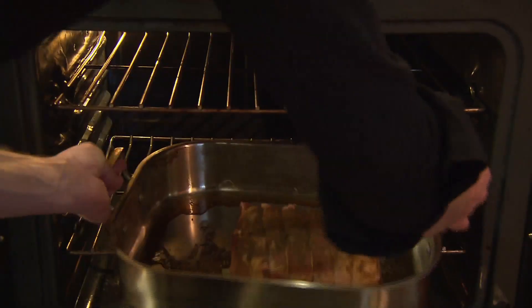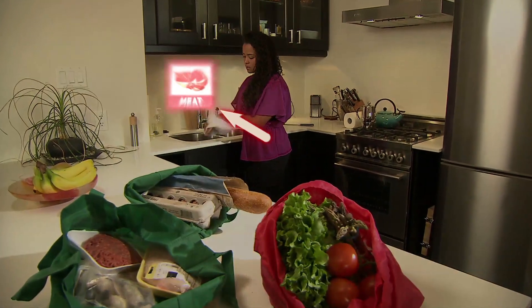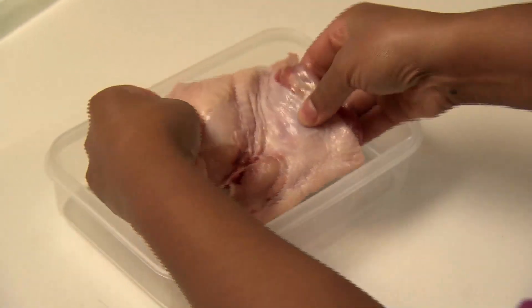Be sure to cook foods thoroughly and follow the simple rule: keep cold foods cold and hot foods hot. Always keep your raw meat, poultry, and seafood separate from other foods in your grocery shopping cart and grocery bags.